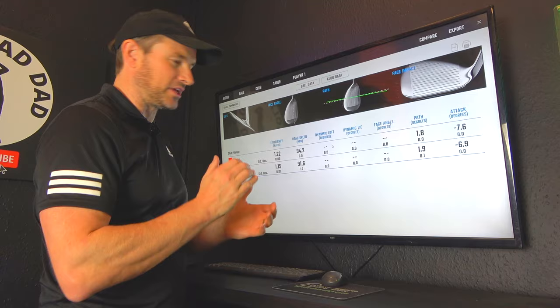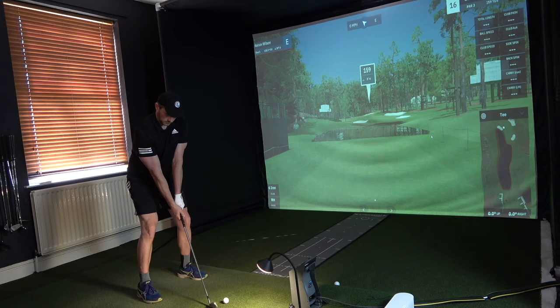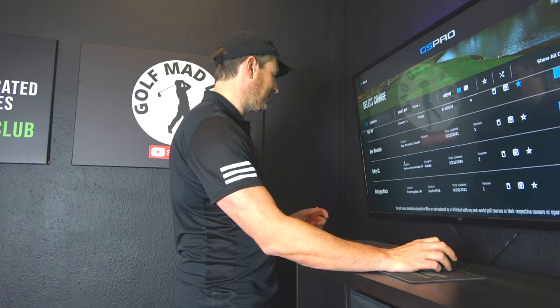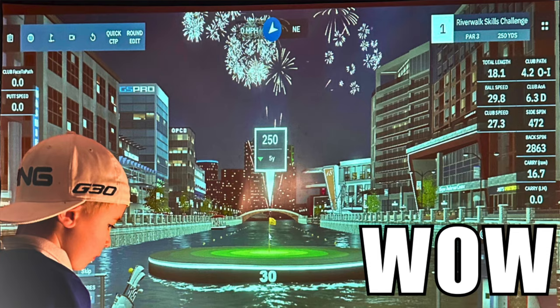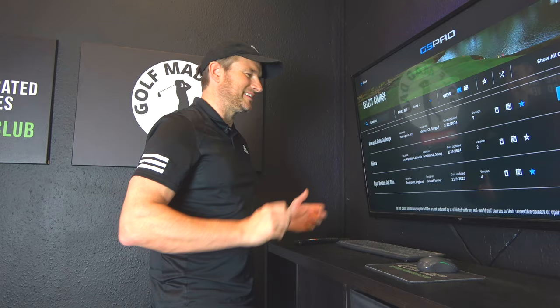Reason five is the amount of courses on offer. Every facility will have different courses downloaded, but here at Leisure Pod we've got access to TPC, Augusta, St Andrews — some of the bucket list courses we might never get the chance to play — giving us a little taste of what it's like. Kelvin is always updating and adding new courses to the software. There are also fun skills challenges which make practice a lot more fun, like the Riverwalk Skills Challenge I played a few weeks ago.